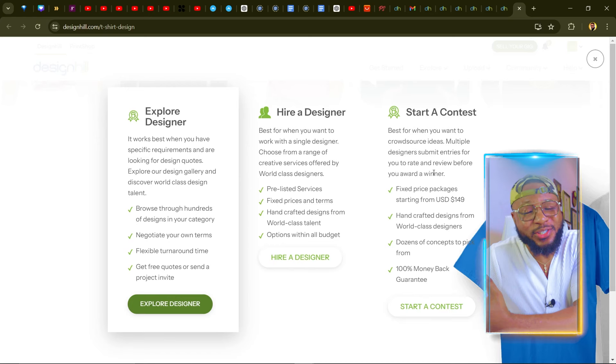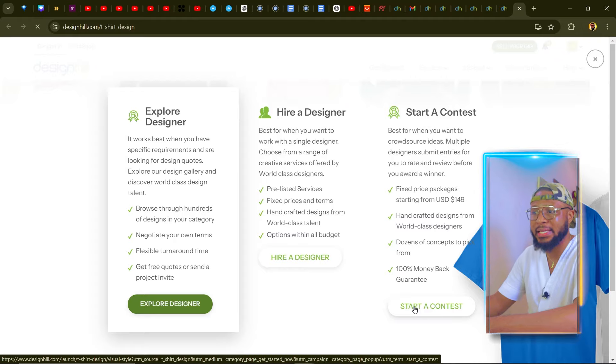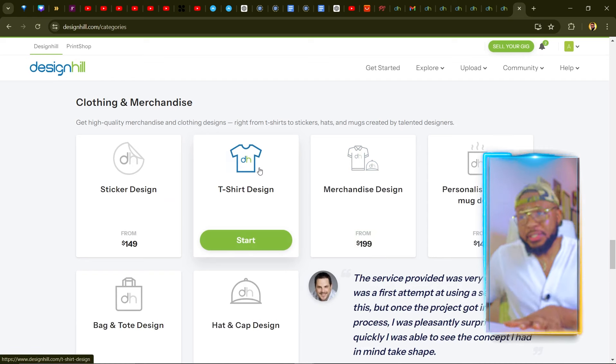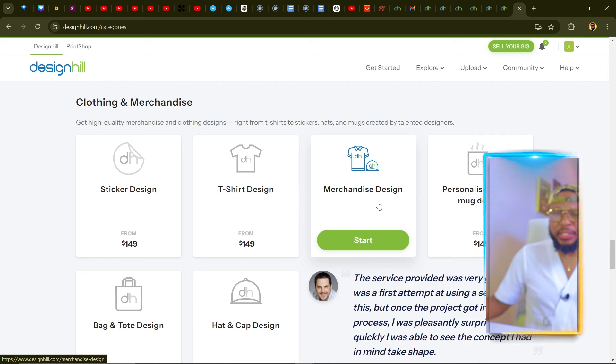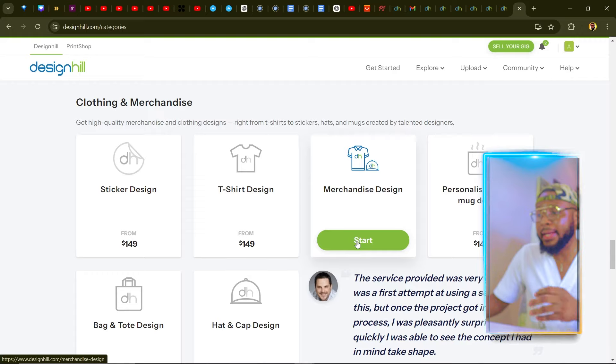Starting a contest is amazing — you have designers from all over the world design your t-shirt for you, and whichever person comes up with the best, most creative idea wins. You only pay for one design, so it's the best option. You can use this to make a lot of money on Printify. Click Start a Contest, scroll down to t-shirt design or merchandise design — merchandise covers hats, t-shirts, wristbands, and is often more profitable.